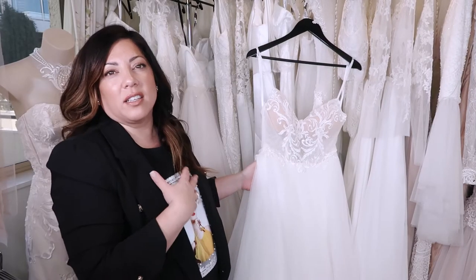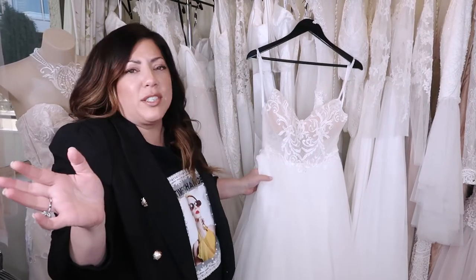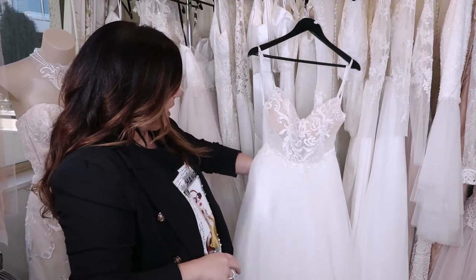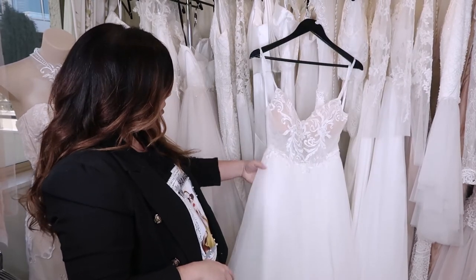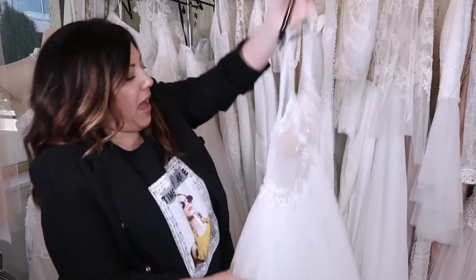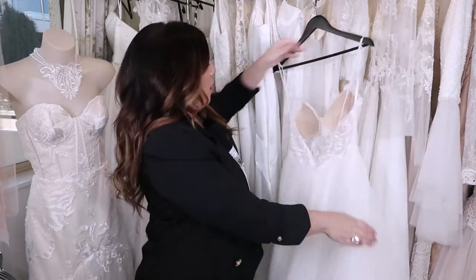We've got pockets, everyone! These pockets just finish off this gown — they give it this relaxed, effortless feel, like 'oh, this dress, I just found it on the rack, it didn't take six months to make.' She can put a little lip gloss or something in there if she wants. Now let's turn around to the back.